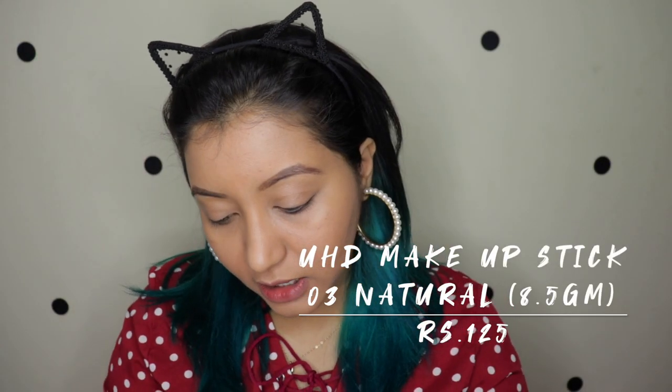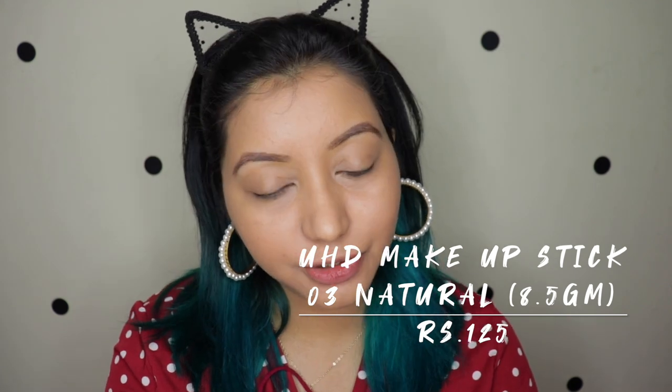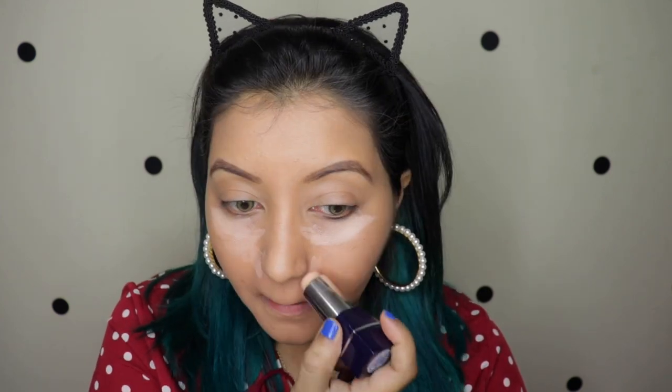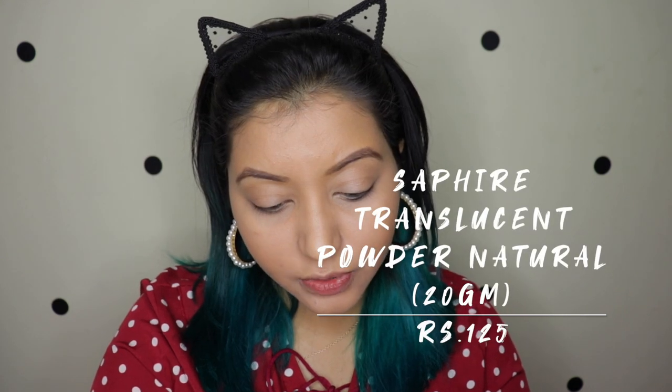For the concealer I have the makeup stick, which comes a little bit bigger than a lipstick, in shade 03 Natural. It's blending well — the concealer came through! It blended flawlessly, is pretty creamy, and covered up really well. I don't know how long it will last on my oily skin, but so far so good — it did a great job.